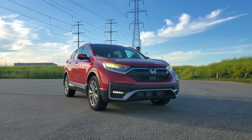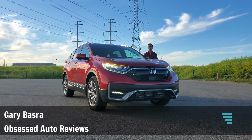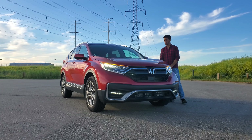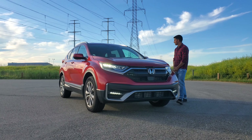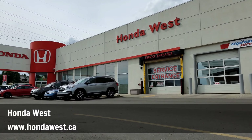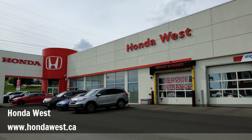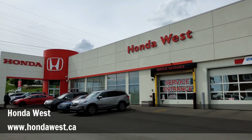Welcome back to another Obsessed Auto Reviews, everybody. My name is Gary and this is the place to be if you love vehicles. Today we're looking at this 2020 Honda CR-V. We borrowed the CR-V from Honda West of Calgary, Alberta. If you're looking for any Honda and you are in that area, please do visit them — link is in the description below.